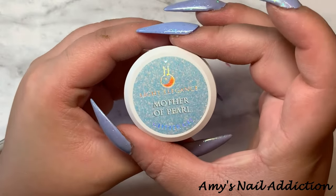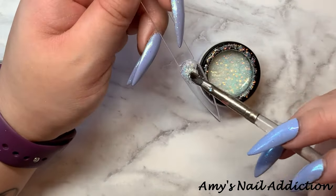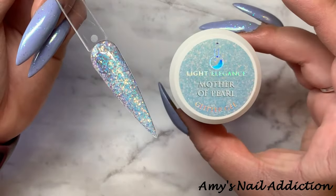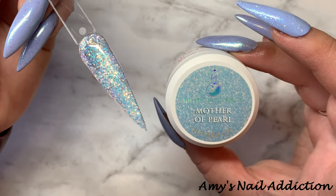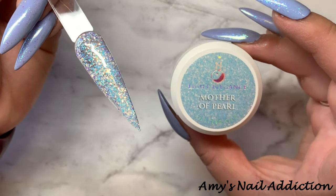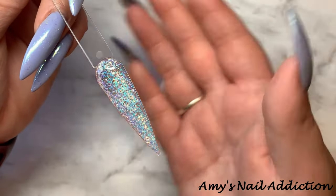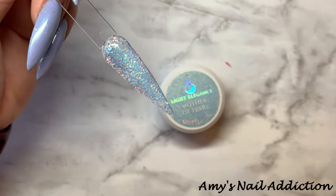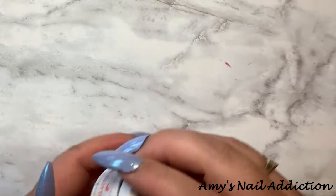Next, we have Mother of Pearl. Here's what Mother of Pearl looks like — it is an iridescent glitter. This looks so close to Swing by Sweden, which is one of my favorite iridescent glitters, so I am going to be curious to compare it to that one because off the first look, it looks very similar.